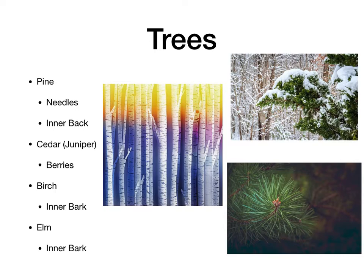Birch is another really good tree for the edible bark, and it's easy to identify because of the bark. Also, it burns really well — it has a lot of oils in that outer bark, so even when it's wet it can catch a flame and burn. So pine and birch are both pretty good burning woods.